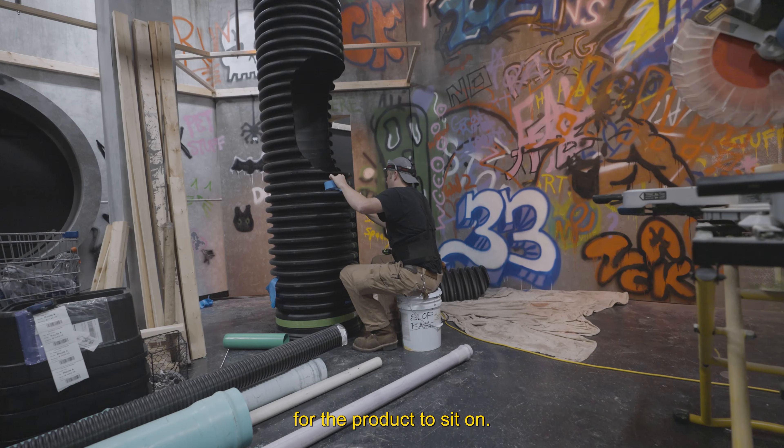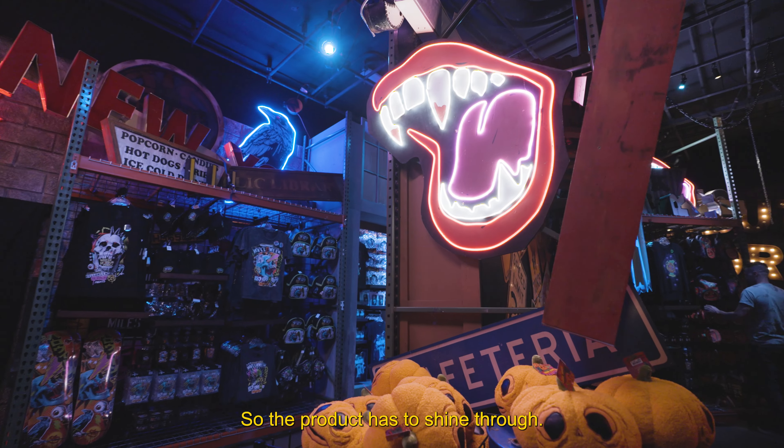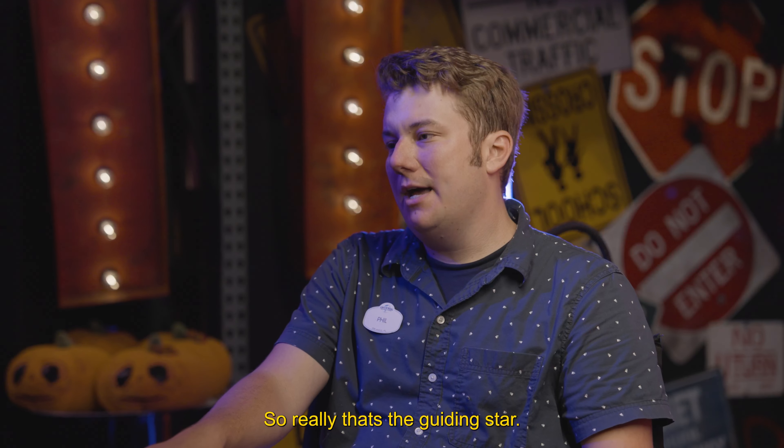We're building a stage for the product to sit on. It's in the name — it's a store. So the product has to shine through. So really, that's the guidance card.